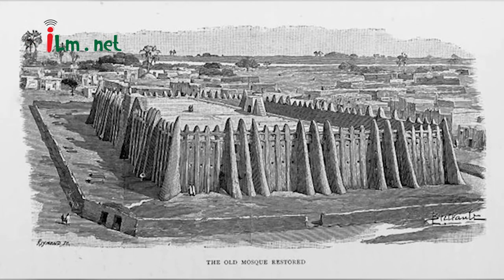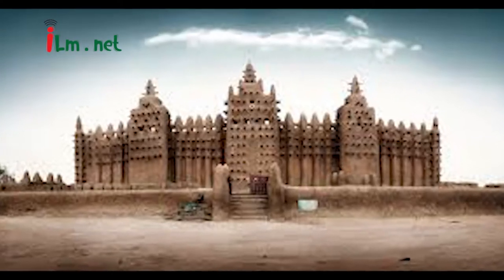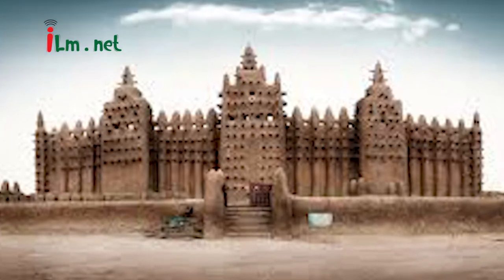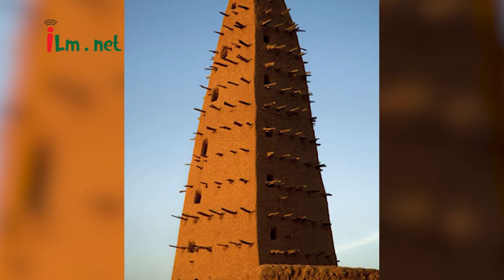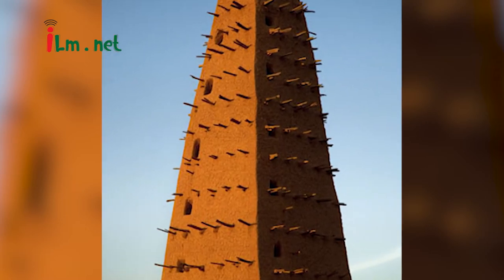He built another palace for himself near the mosque on the east side. His immediate successor built the towers of the mosque, while the following Sultan built the surrounding wall.